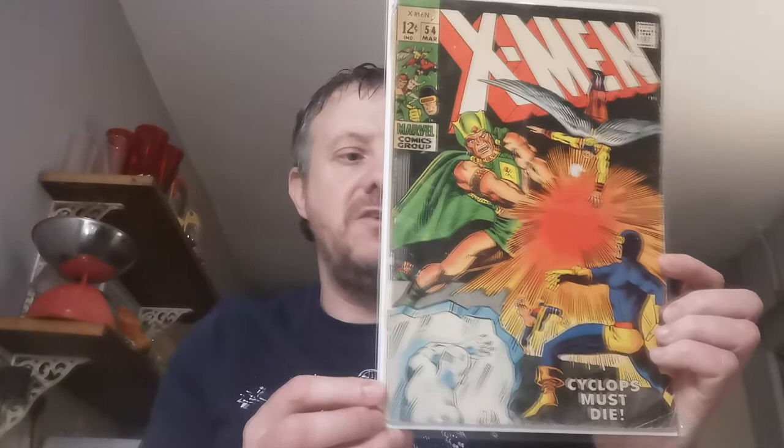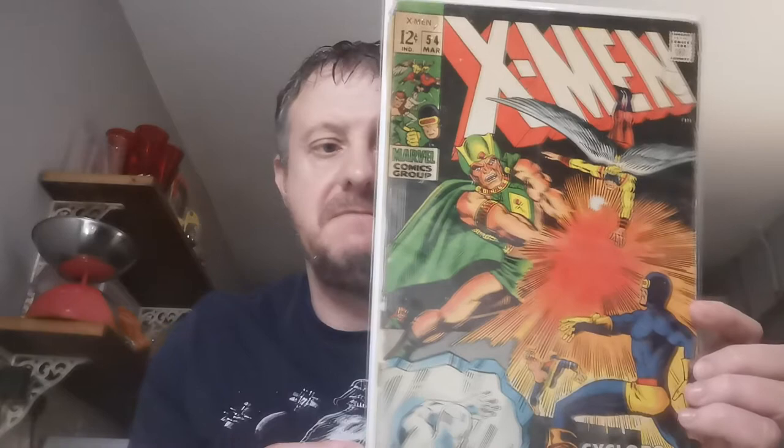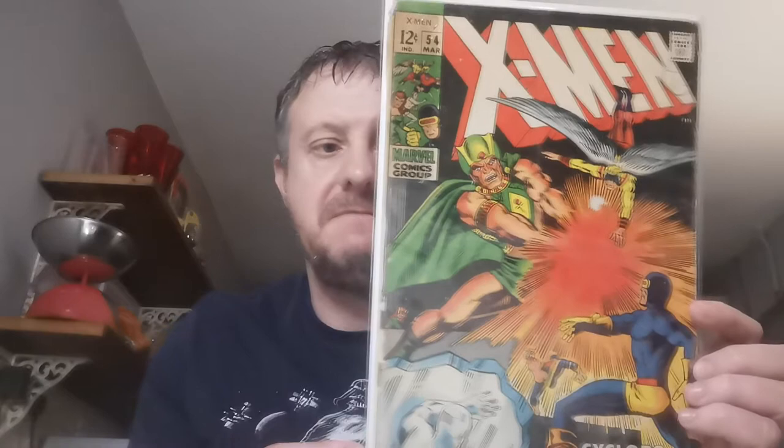Up next is another key but I only paid £2 for this at a con. It is beat up, but it is X-Men Issue 54. This is the first appearance and origin of Alex Summers, who later becomes Havok — he was a star of the prequel X-Men films. It's also the first appearance of the Living Pharaoh, Ahmet Abdul, who later becomes the Living Monolith, and the origin of Angel in this issue. Pretty beat up, but you can't go wrong for an X-Men key for £2.